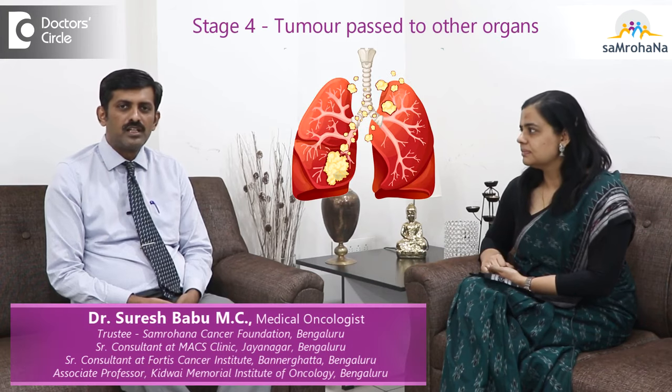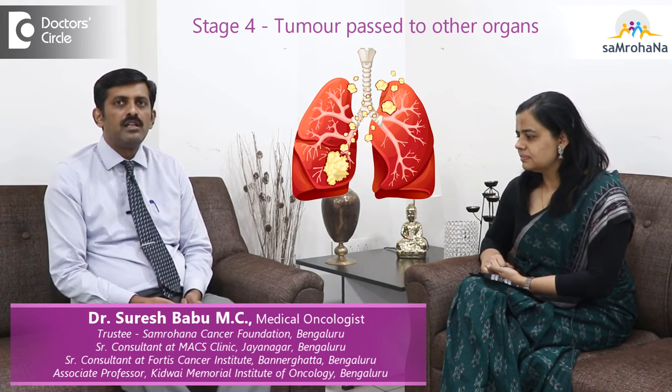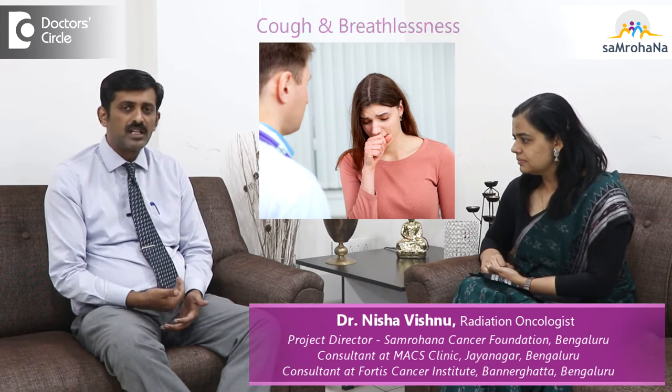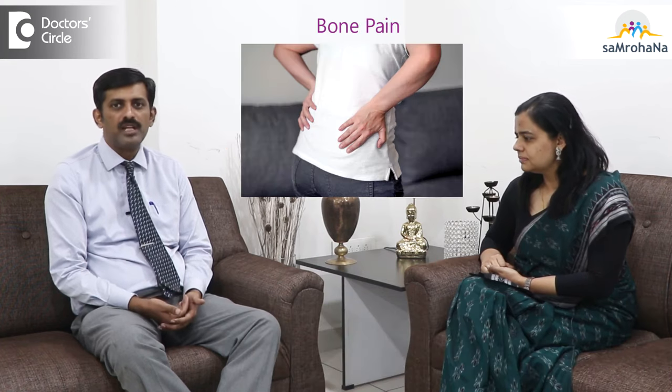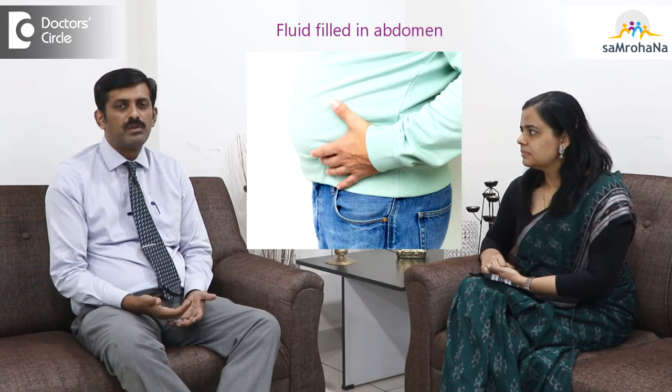The stage 4 lung cancer symptoms depend on where the disease is. For example, if the patient has cancer more in the lung, they may present with cough and breathlessness. If the lung cancer has spread to the bone, they may present with bony pains. If it has spread to the liver, they may present with abnormality in liver function or filling of the abdomen with fluid.